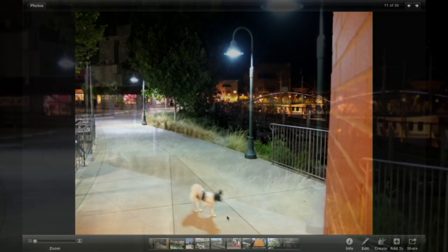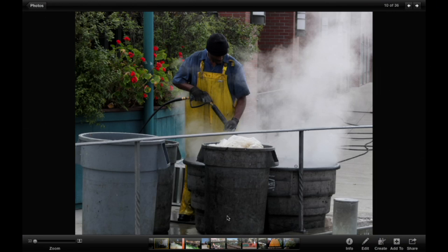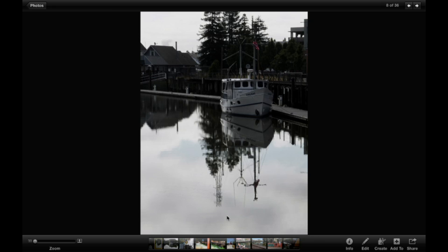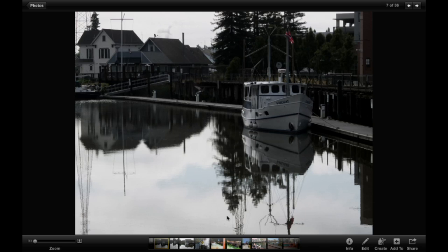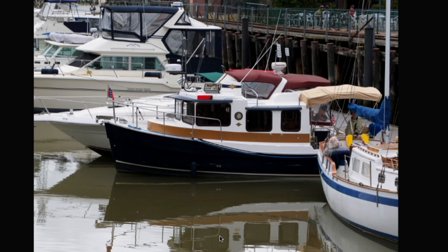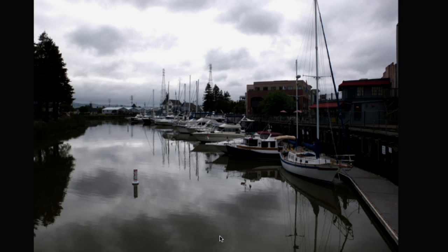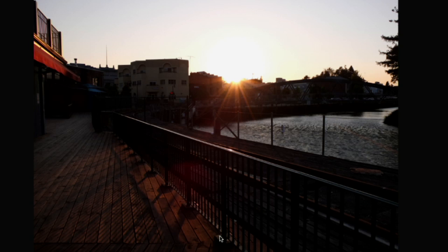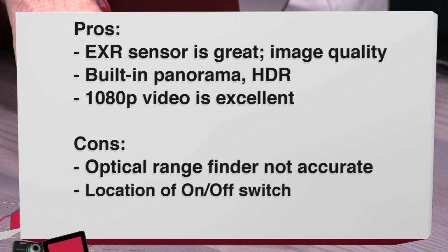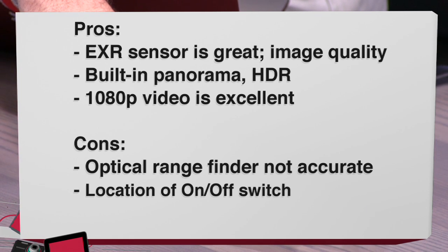Another night shot, all natural lighting — the camera does a pretty good job. The host has been very happy with image quality. Colors don't look oversaturated as some have complained about Fuji. A gray-day shot looks appropriately desaturated — color rendition is very good. The 1080p video is excellent, though comparable to other cameras in its price range like the Canon S100. The EXR sensor does some pretty amazing things and image quality overall is excellent.